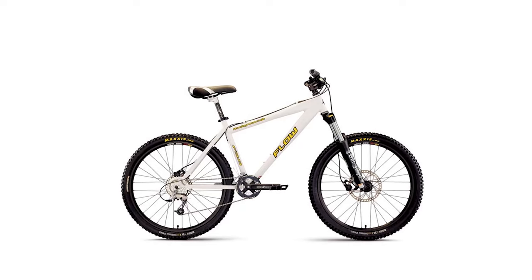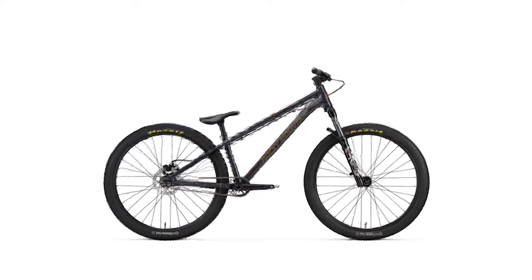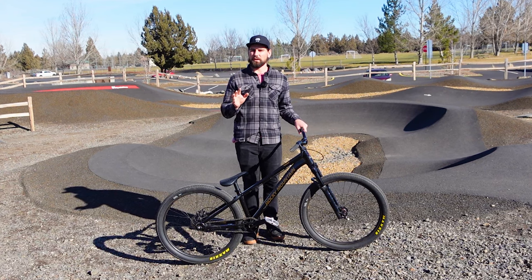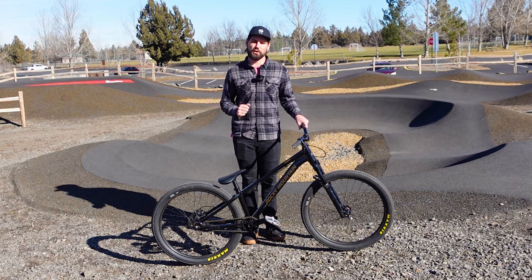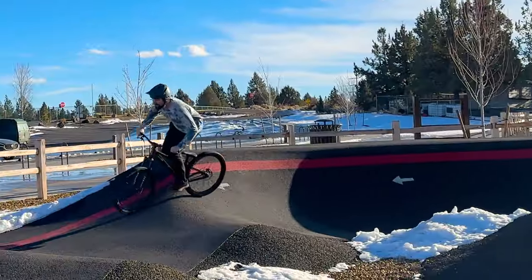The Flow existed in Rocky's lineup from 2005 to 2014, but the Flow is back and promises to be better than ever. There's one thing I couldn't help but notice, and that's in all of Rocky Mountain's branding for this bike, you never once see the word dirt jumper. Instead, they market the Flow as a pump track bike.